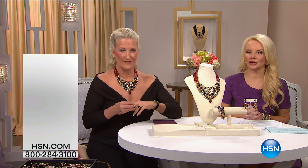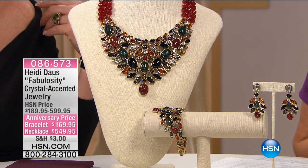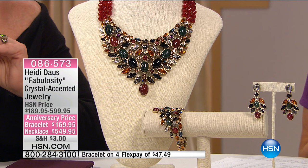Now we're going to show you our wonderful brand new Fabulosity collection. We have the necklace — you have genuine, beautiful carnelian and lots of it. You also have serpentine and black onyx, and then the multicolor crystals. The necklace is $599. We have 60 available, on flex pay for $100, but I am telling you it is a masterpiece.